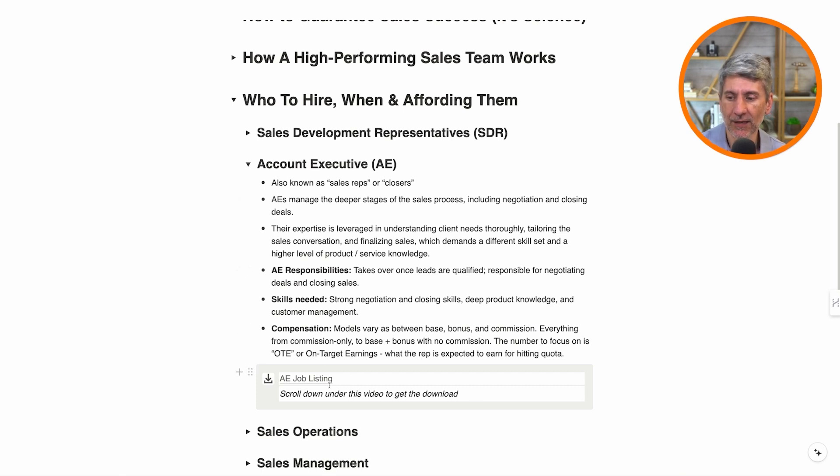That's what an AE is. And we've got a job listing here — you can click on that and you will get a job description that you can use that's effective for an AE.